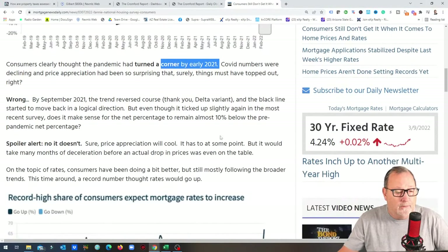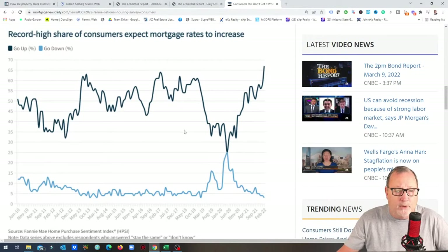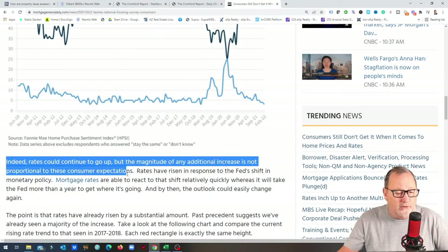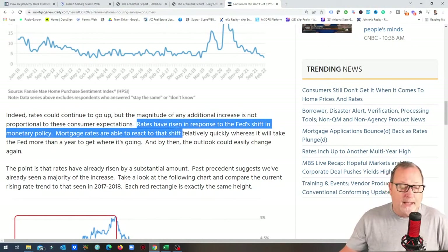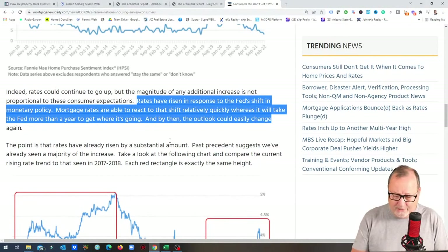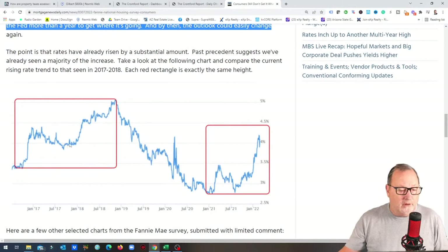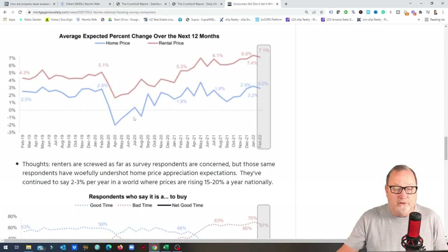A record high share of consumers now expect mortgage rates to increase further. However, the article notes that while rates could continue going up, the magnitude of any additional increase is not proportional to these consumer expectations. Mortgage rates have risen in response to the Fed's shift in monetary policy and can react quickly, whereas it will take the Fed more than a year to get where it's going — and by then the outlook could easily change again. He compares this to 2018 when they raised rates as well.